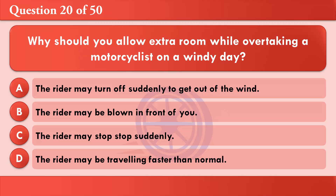Why should you allow extra room when overtaking a motorcyclist on a windy day? A: The rider may turn off suddenly to get out of the wind. B: The rider may be blown in front of you. C: The rider may stop suddenly. D: The rider may be traveling faster than normal. The correct answer is B: The rider may be blown in front of you.